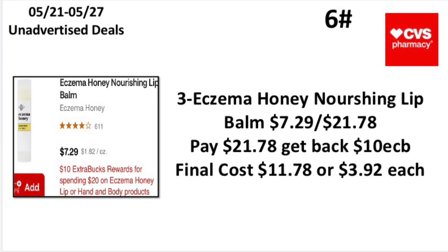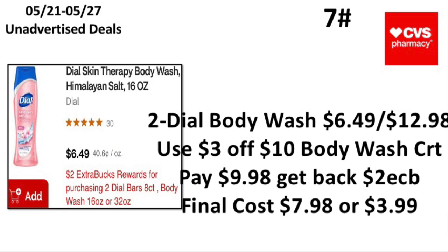The sixth unadvertised deal: when you spend $20 on Eczema Honey lip or hand and body products, earn back a $10 Extra Buck — limit of one. Pick up three Eczema Honey nourishing lip balms priced at $7.29, totaling $21.78. Pay $21.78, get back a $10 Extra Buck — final cost $11.78 or $3.92 each. I remember we used to get an Eczema Honey CRT — if you still get one, let me know in the comments.